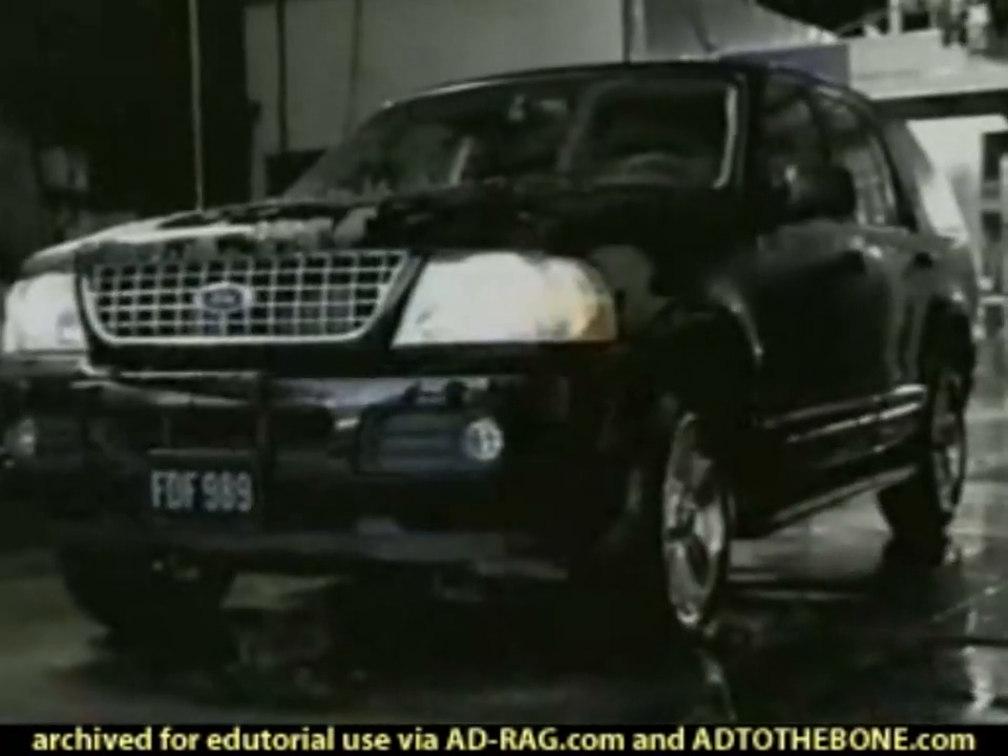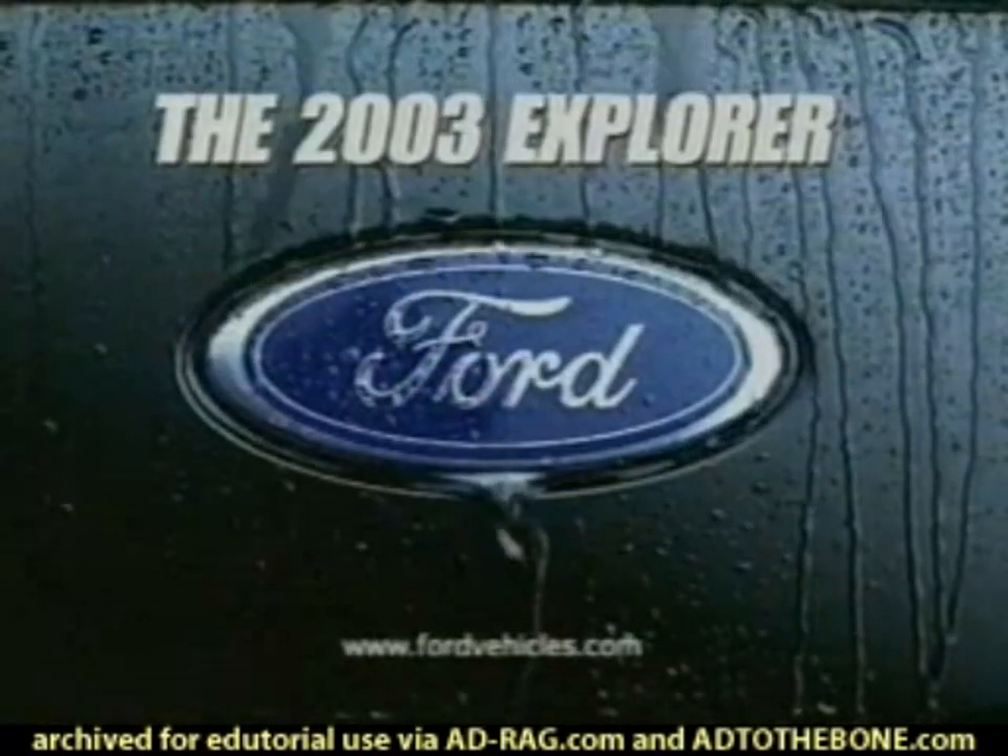And brick time is over, fellas. The 2003 Ford Explorer. Popularity has no boundaries.